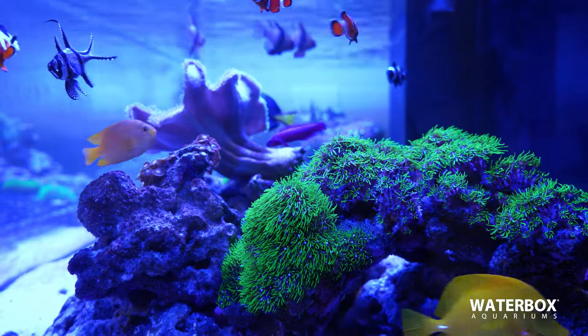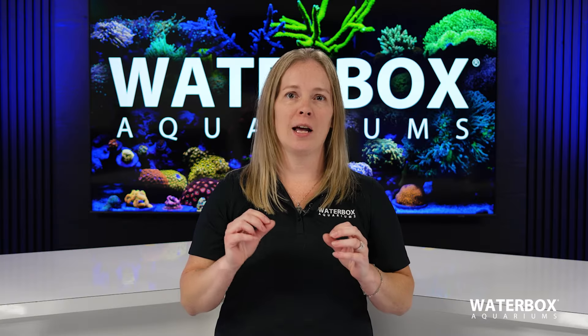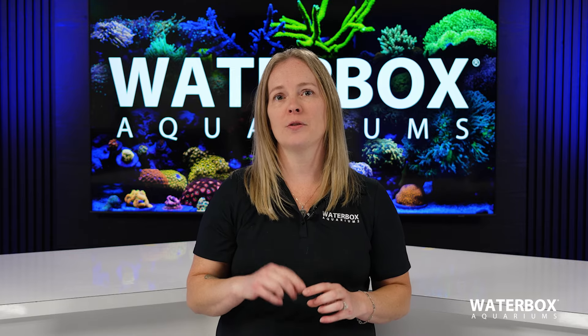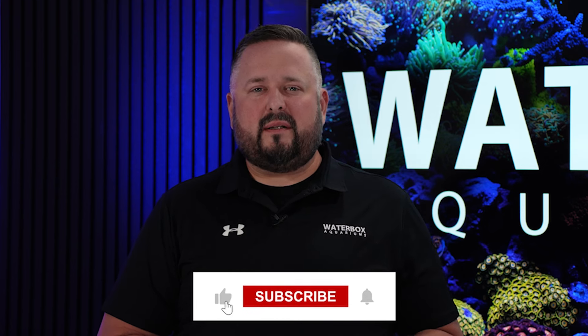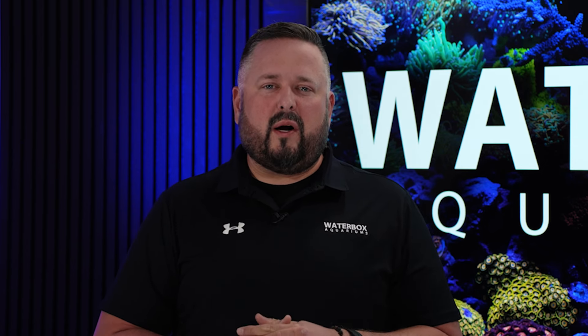Saltwater fish can live up to 30 years or more and proper nutrition plays a huge role in this. Feeding high quality frozen food matched to your fish's specific nutritional needs will ensure you are providing them the best. Thank you all for watching. Make sure you smash that like button, subscribe to the channel, and hit that notification bell. To learn more about Waterbox, visit waterboxaquariums.com.